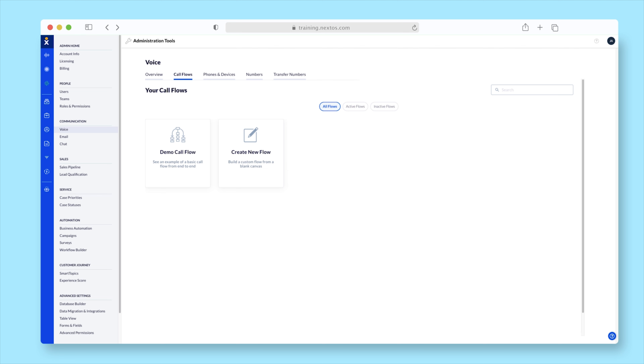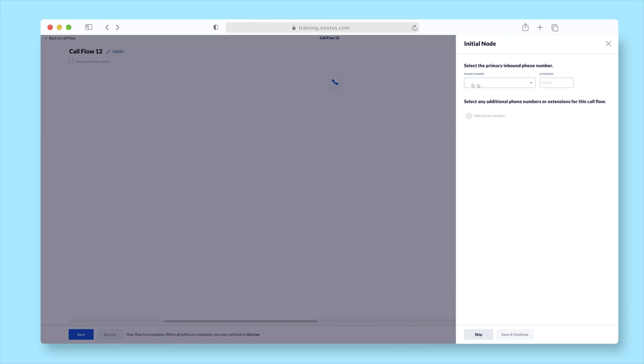If you're interested in software that not only recognizes speech from your caller but can have genuine conversations with them as well, find a link to a video all about IVA in the description below.